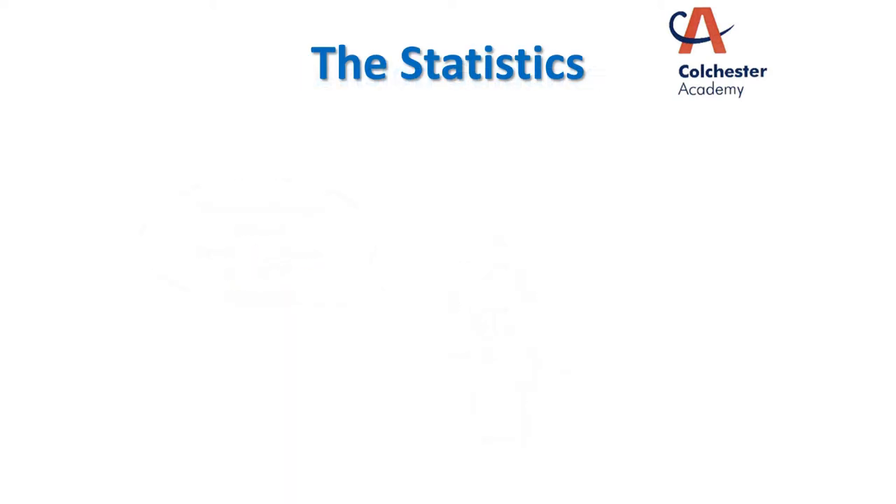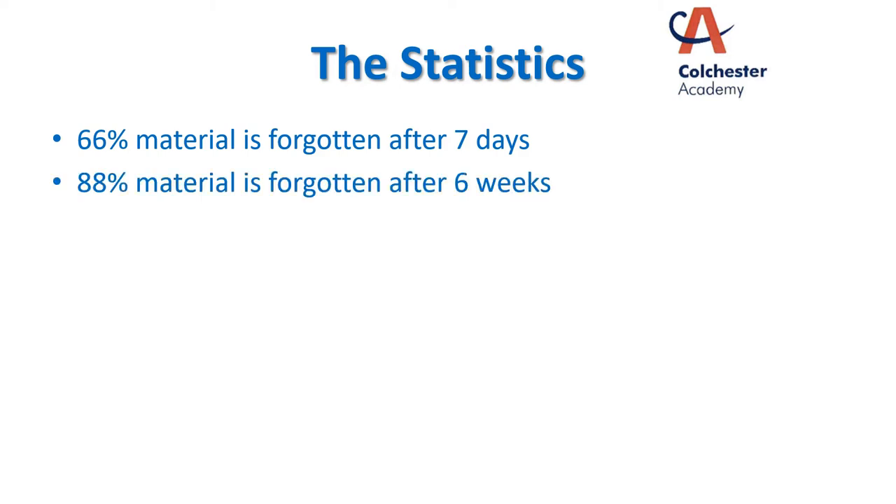Let's have a quick look at some statistics about revision. You may have seen these figures before, you might not have, but it's always good to remind ourselves that 66% of the material that we learned in a class or from reading a book is actually forgotten after seven days. If we don't go back to it, by six weeks we've lost 88% of the material that we've learned. That's an awful lot.